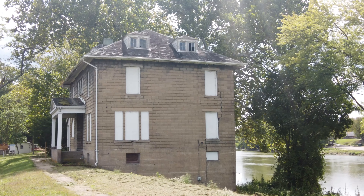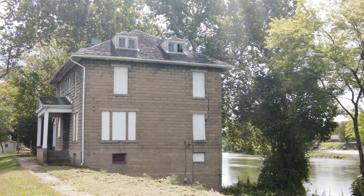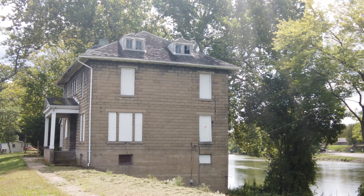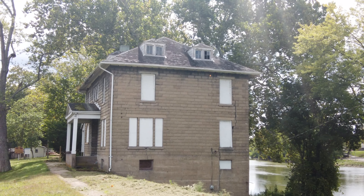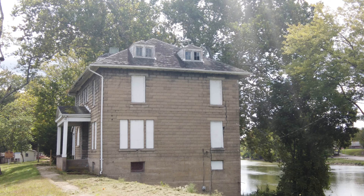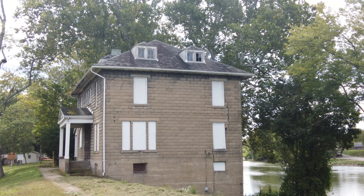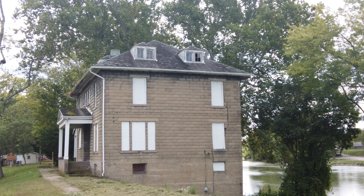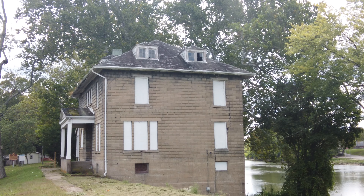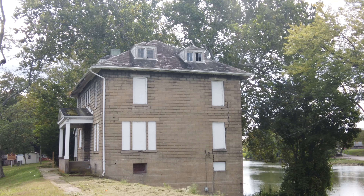Standing here right now is the Zanesville Lockhouse, now known as the Locktenders House. It is a two-story simulated stone concrete building. I'm not really sure what simulated stone means, unless it's just that — if you can see — how they make it kind of look like bricks. This was probably built in 1915 after a flood that happened in 1913. In 1978, it was placed on the National Register of Historic Places.